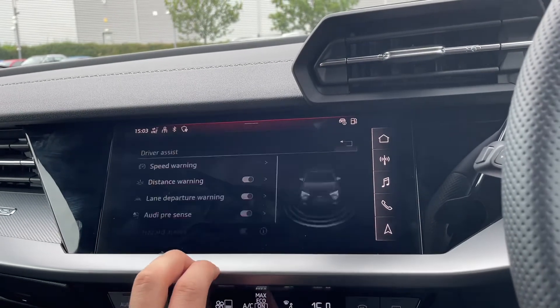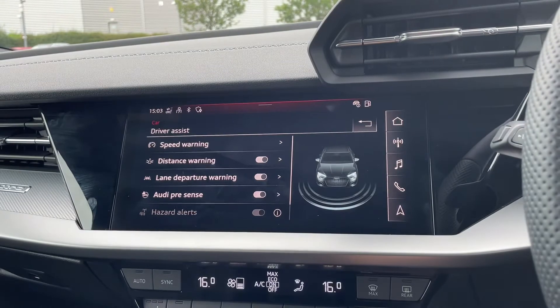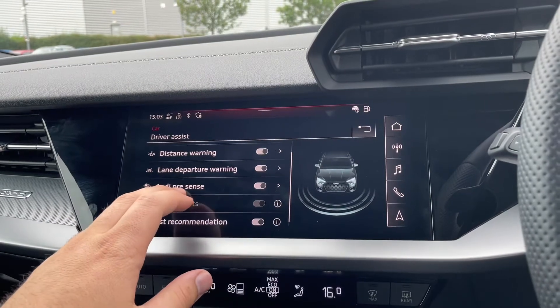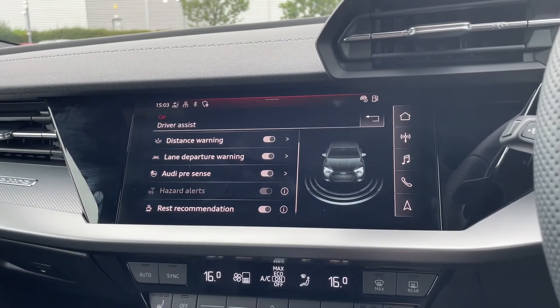Going into the driver assist features — this includes a speed warning so if you go over the speed limit it will notify you on your dash, a distance warning, lane departure warning which is very useful on motorways, Audi pre-sense, plus alerts and a rest recommendation as well.